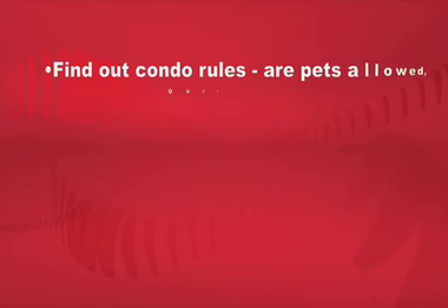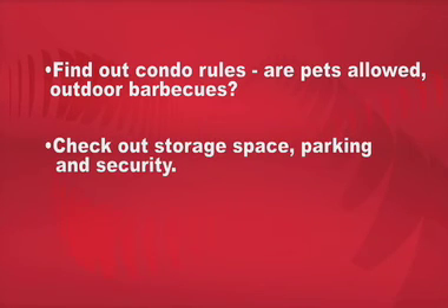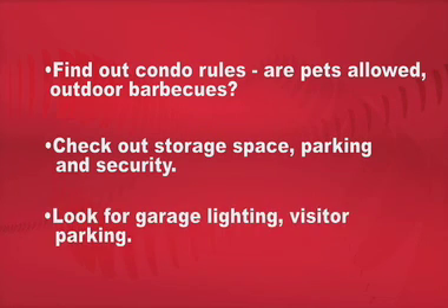Find out what the condo rules are. Are pets allowed? What about the use of a personal outdoor barbecue? Check out the storage space, parking, and security. An extra storage locker may be vital. Also, check to see if there's sufficient lighting in the parking garage and if visitor parking is available.